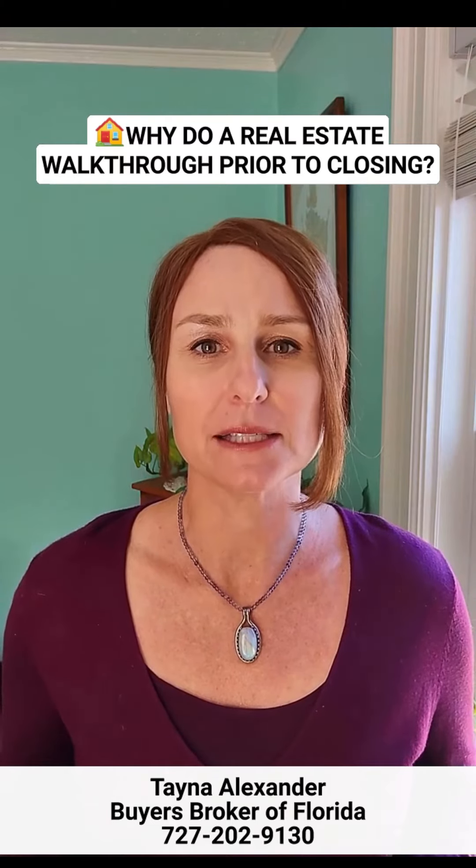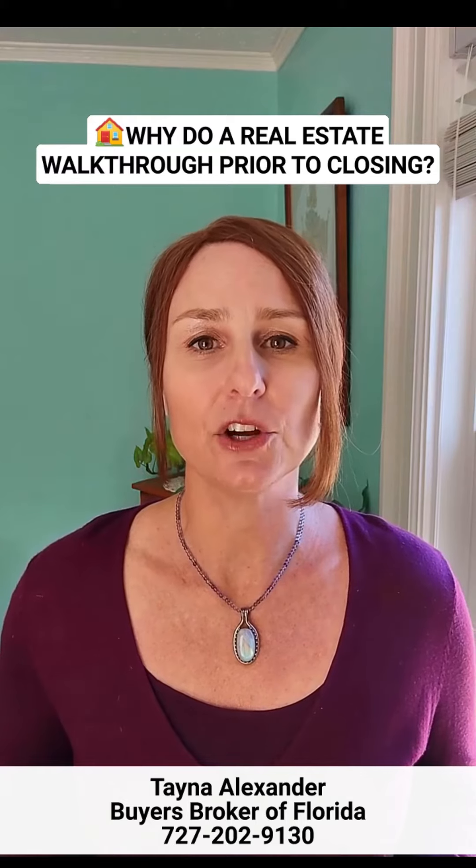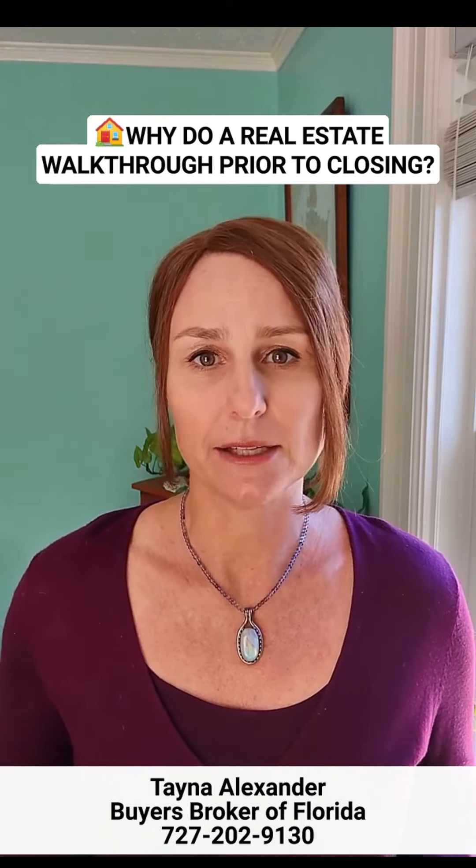This is to make sure that the property is being conveyed in the same condition as when you bought it. For example, you want to make sure the appliances are still in working order. It is possible deficiencies could have occurred between the time of contract and the closing date. You really can't assume anything.